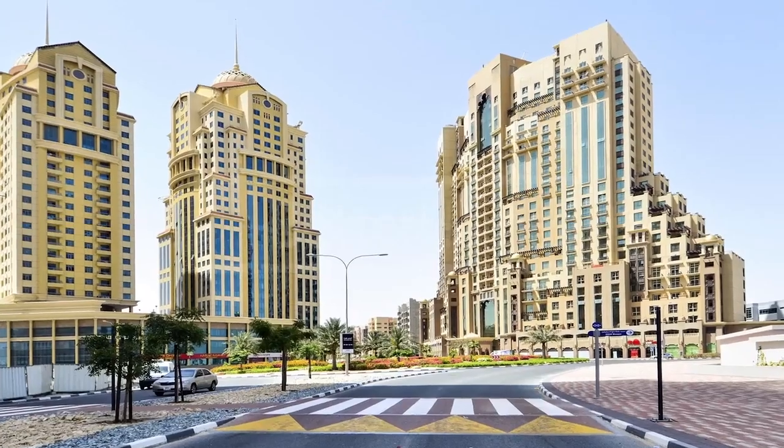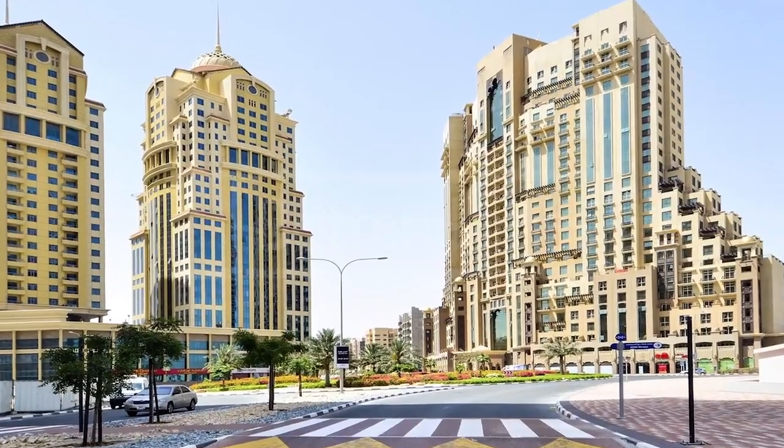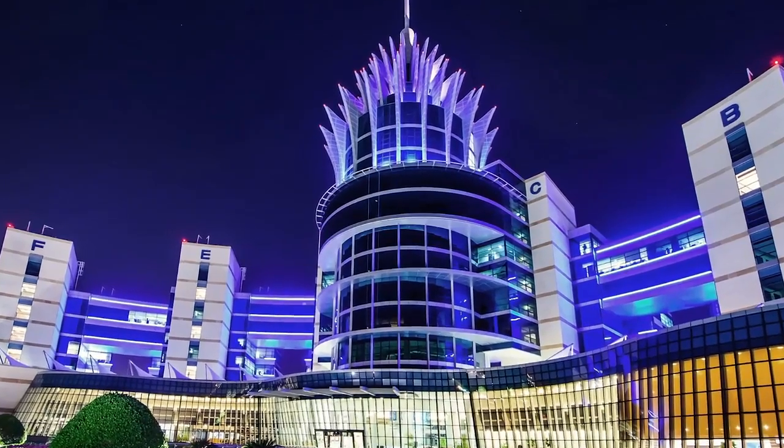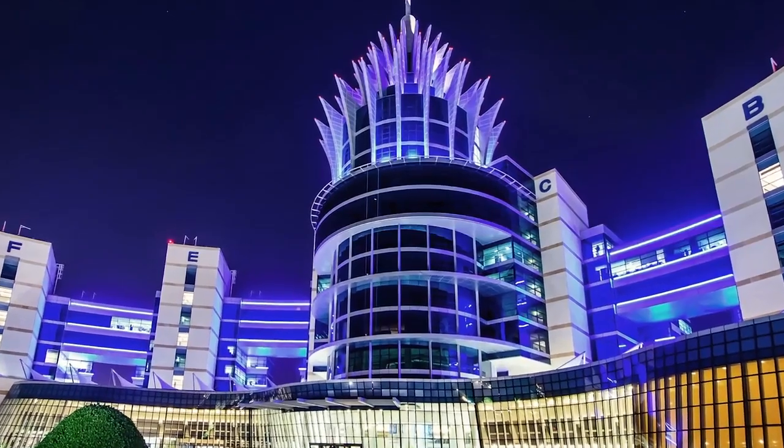Area number four is Dubai Silicon Oasis. It's like a city within a city — built and designed to be an authentic business and residential community rich in innovation, technology, and convenience. It has everything required for living: schools, supermarkets, shops, pharmacies, gyms, and pools. It's a great area for families, but you would need a car to live there.